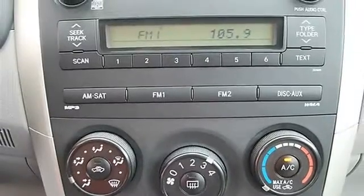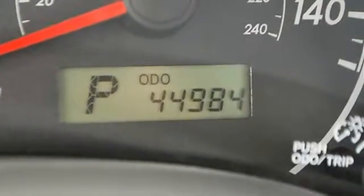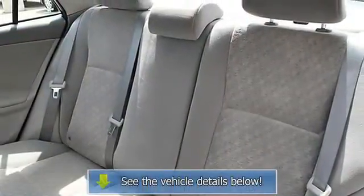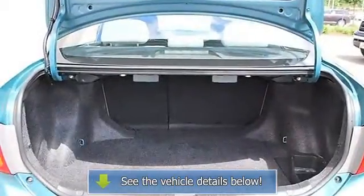Tire pressure monitoring system, remote trunk release, vehicle anti-theft system, AC, rear defrost, driver vanity mirror, passenger vanity mirror, auxiliary power outlet, four-wheel anti-lock brake system.